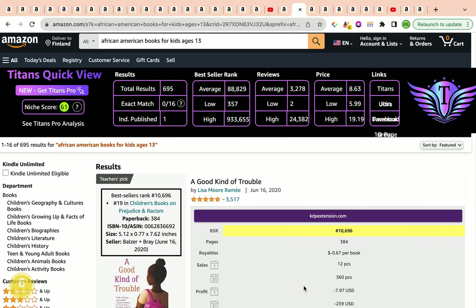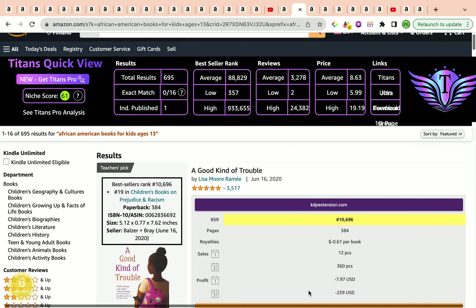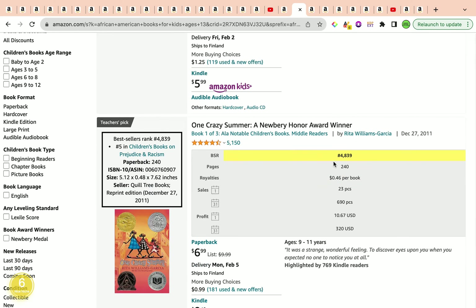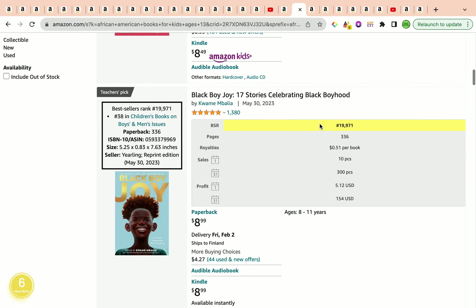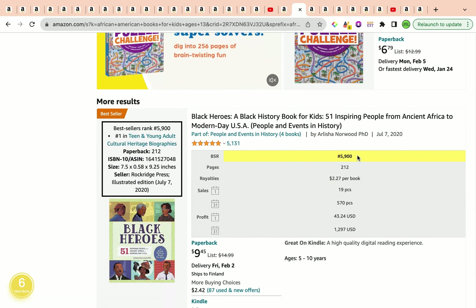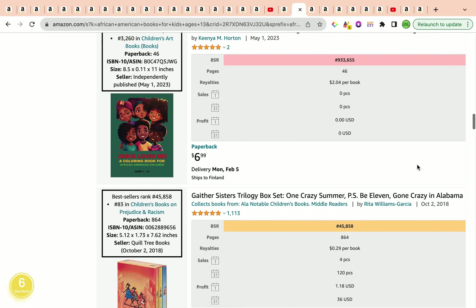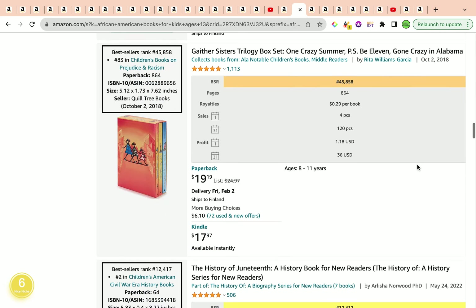Looking at the first results, we have another wonderful bestseller book published in 2020 with a best seller rank of 10,696. Another wonderful bestseller book has a rank of 4,839, this one has 19,971, and this one has 5,900. They're all not sponsored and they all have lovely bestseller ranks, all under 100,000.